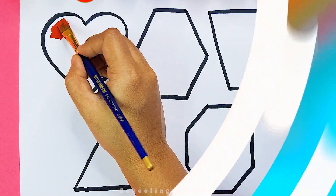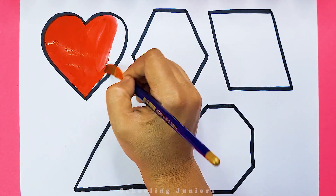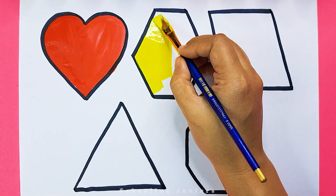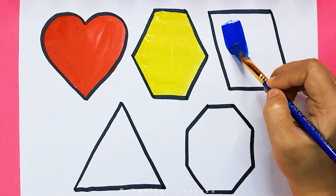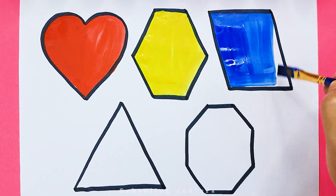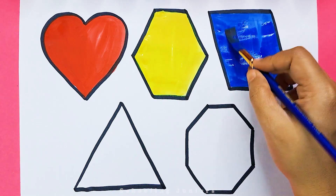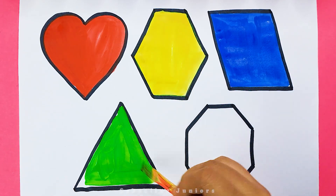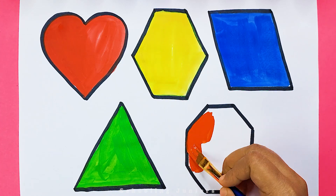Octagon. Red color. Yellow color. Blue color. Green color. Orange color.